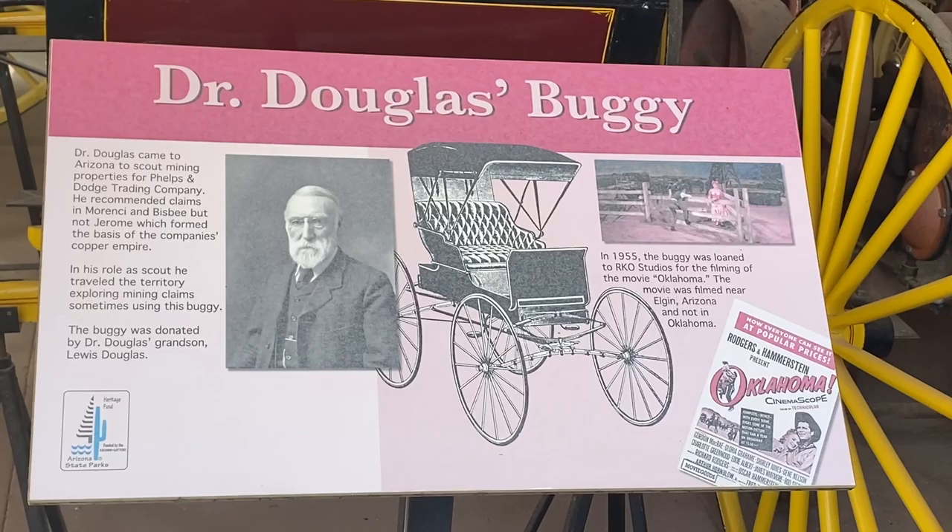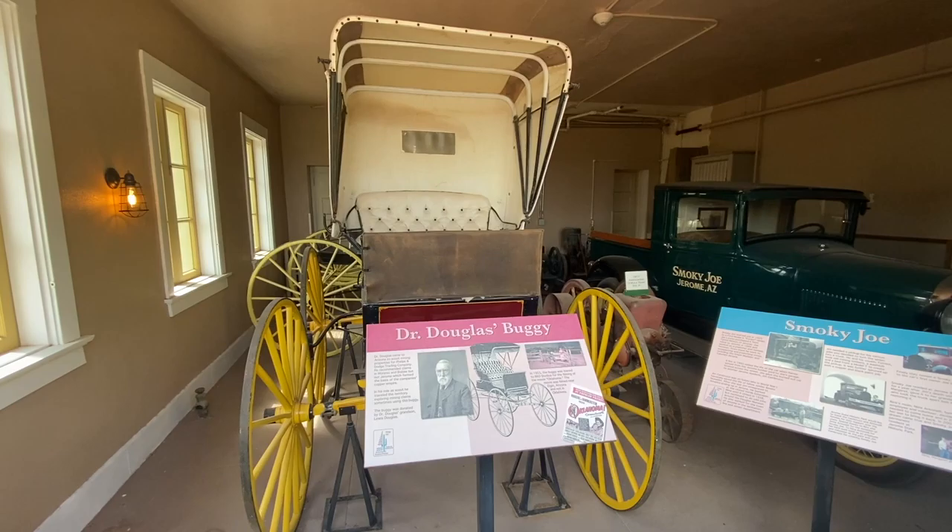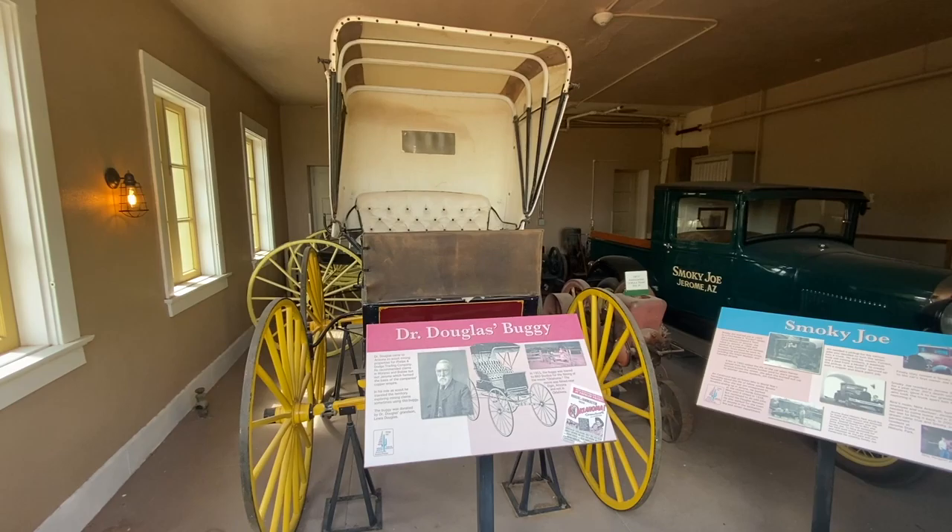Dr. Douglas came to Arizona to scout mining properties for Phelps and Dodge Trading Company. In his role as a scout, he traveled the territory exploring mining claims, sometimes using this buggy.